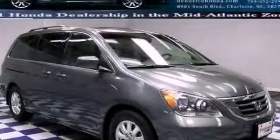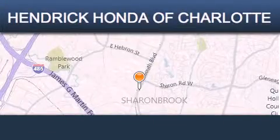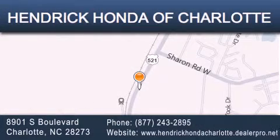This vehicle won't last long at this price — call and arrange a test drive now. Hendrick Honda Charlotte is located at 8901 South Boulevard in Charlotte. Our goal is to exceed all of your expectations to ensure that you'll return for future visits.